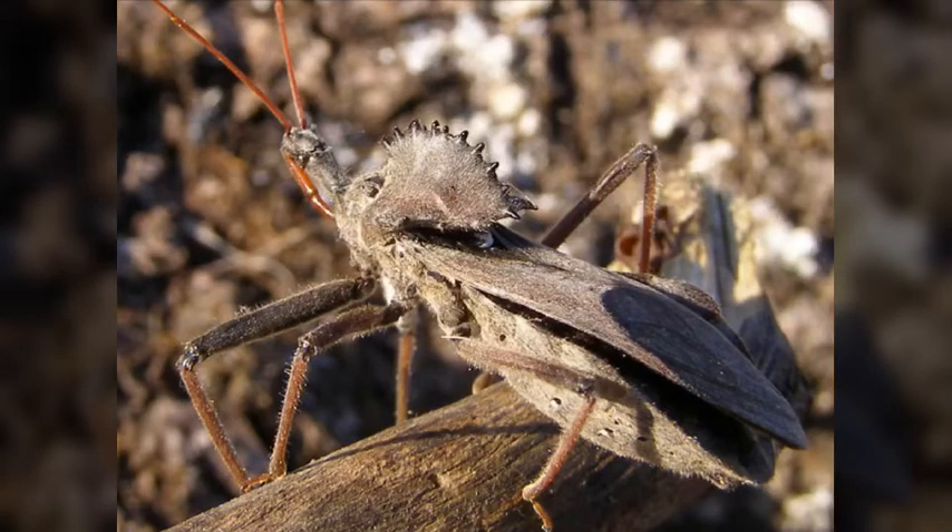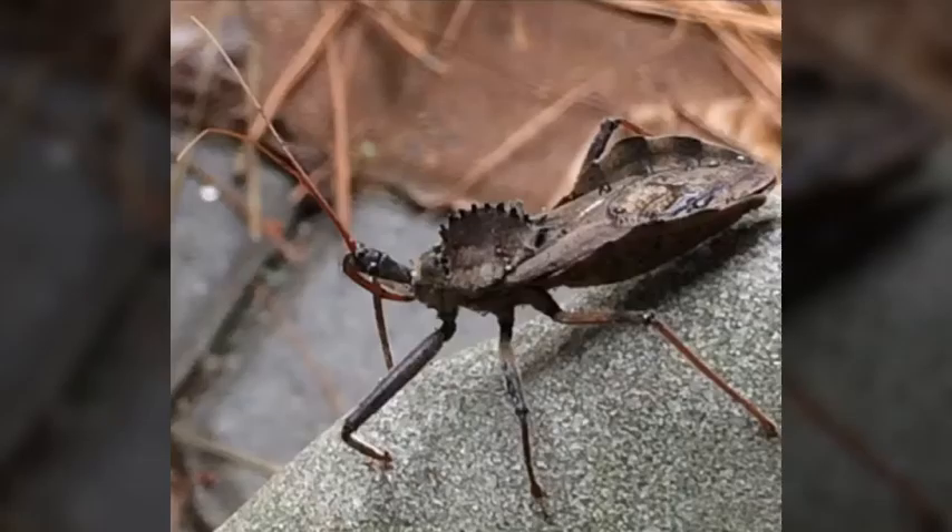The bite is extremely painful, it's lasting, and it can cause numbness that lasts for days, but it is not deadly.